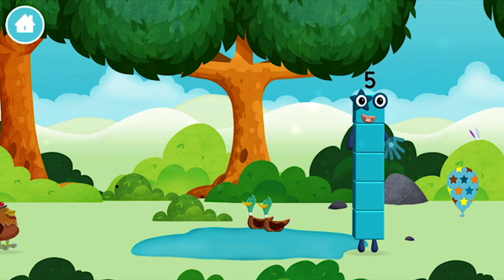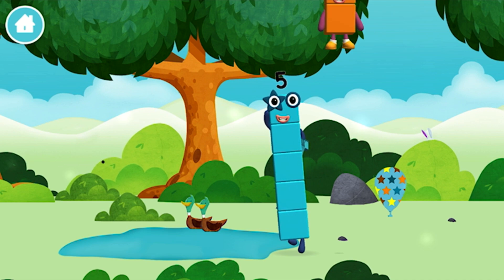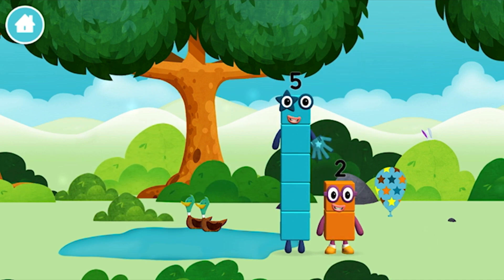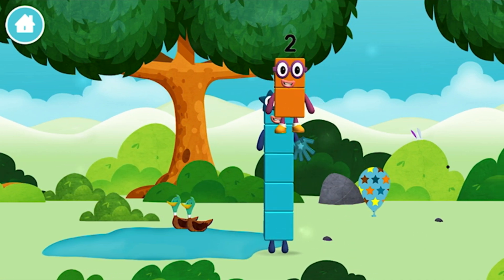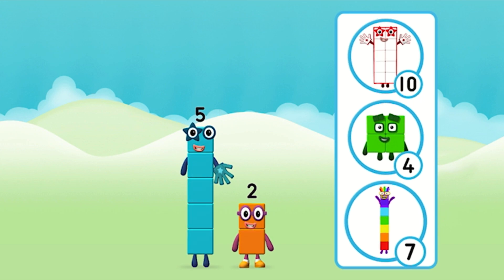You found a number block! You found a number block! Which number block do you think adding these together will equal?